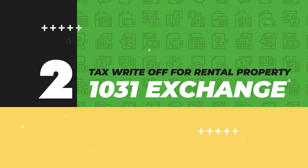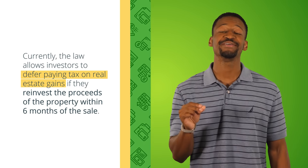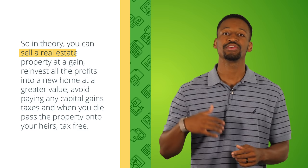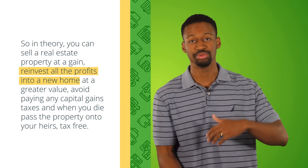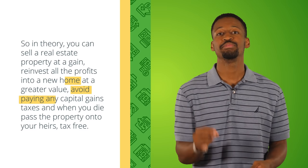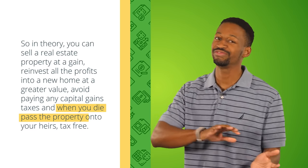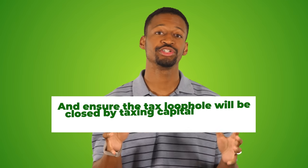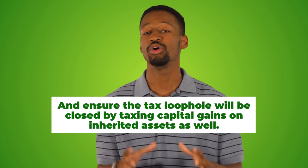Tax write-off number two: the 1031 exchange. The law currently allows investors to defer paying real estate capital gains if they reinvest the proceeds of a property sale within six months. You can sell a property at a gain, reinvest all the profits into a new property of greater value, and avoid paying any capital gains taxes. You could even pass the property to your heirs tax-free. Note: at the time of this video, there is a proposal to remove the 1031 exchange for real estate profits over $500,000 and to tax capital gains on inherited assets.